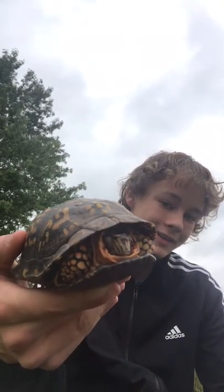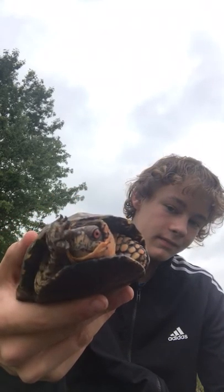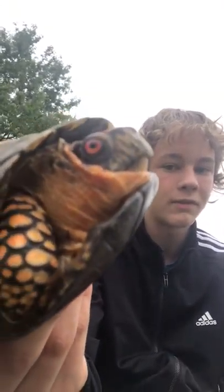Yeah, they're very beautiful turtles. He's hiding right now but you can kind of see him in there. They always have pretty red or brown eyes — it's always one of the two — but their red eyes are absolutely beautiful.